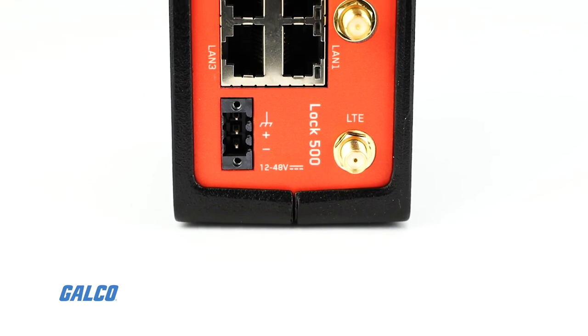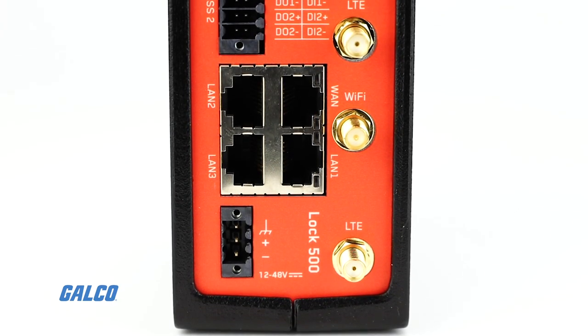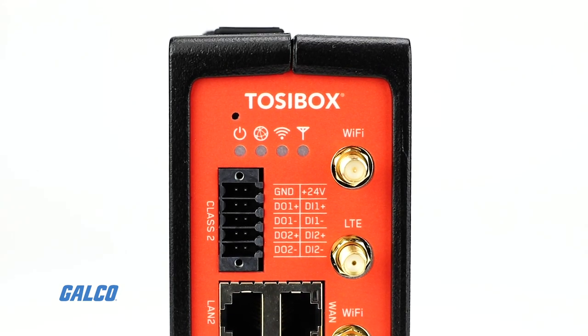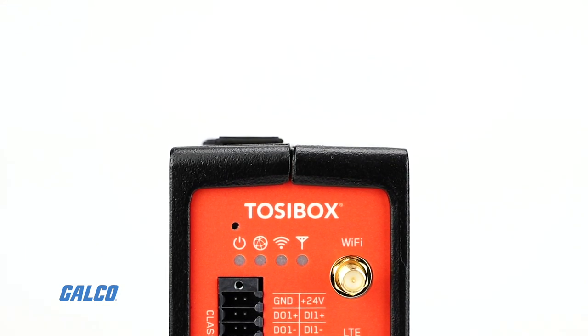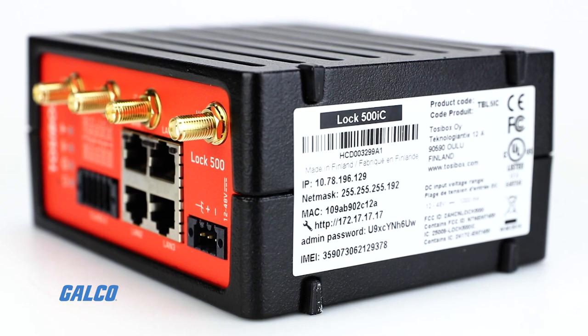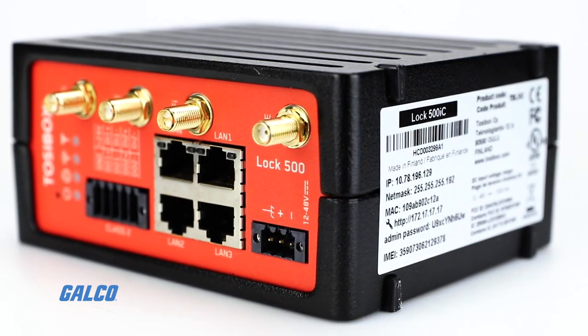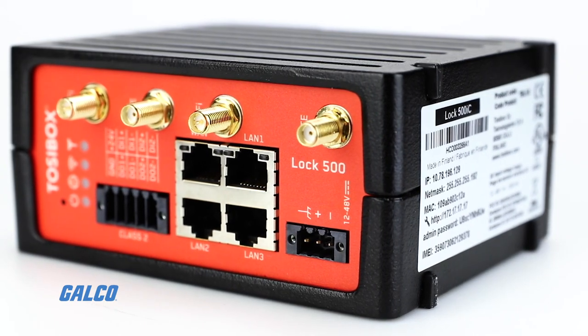Compatible with all existing Tossibox products, the Lock 500 provides end-to-end encryption between connected devices on your network. This includes PLCs, HMIs, cameras, lights, and other networking compatible equipment.